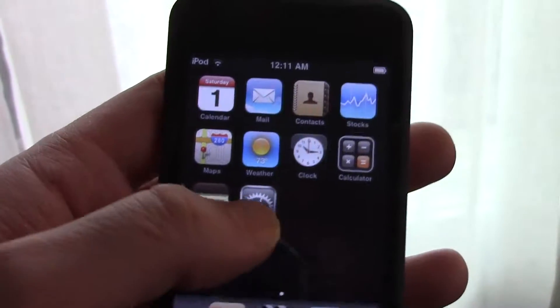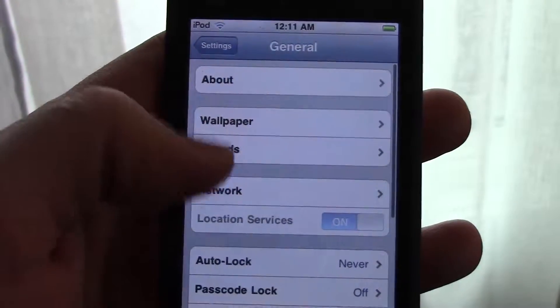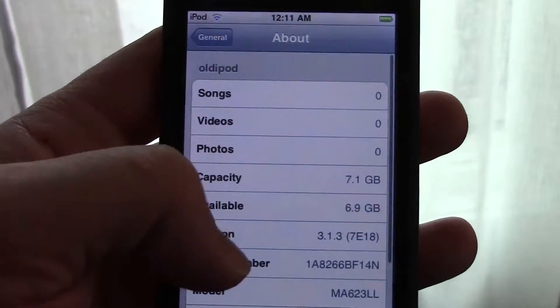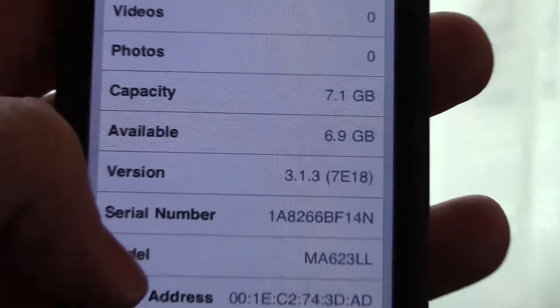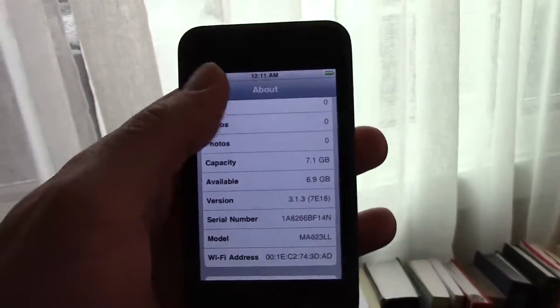So we were going through some old boxes and I found a charging cable for an old iPod. We have a first-generation iPod touch that still works, surprisingly. This is the old iPod and surprisingly it still works pretty well — as you can see, version 3.1.3.